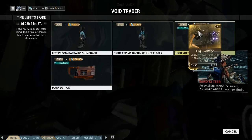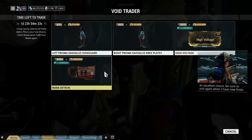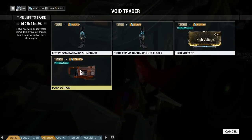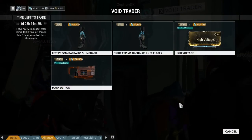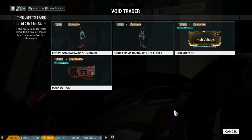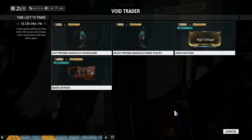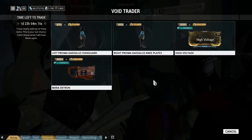It did actually turn to two as we left there. He has returned with the Mara Detron, which is actually a pretty decent pistol. I was expecting, considering the Kubrow bonus weeks that are here, for him to come with the Kubrow Nexus skin, but apparently not.